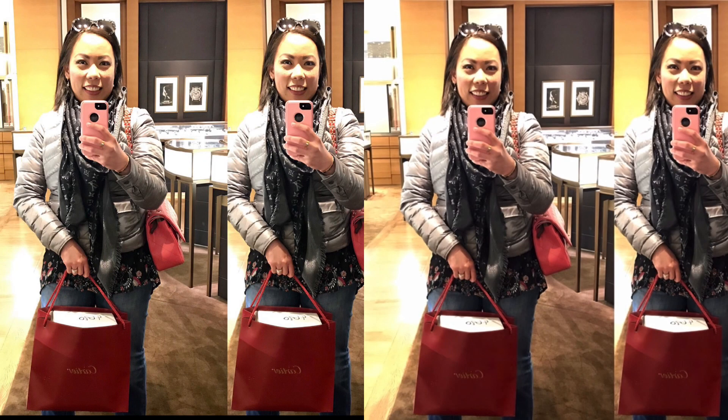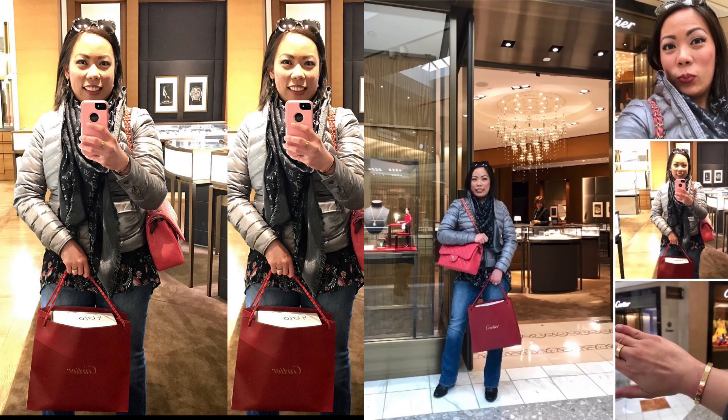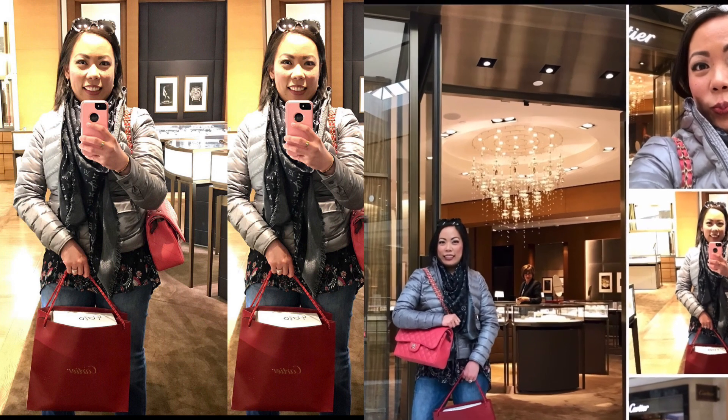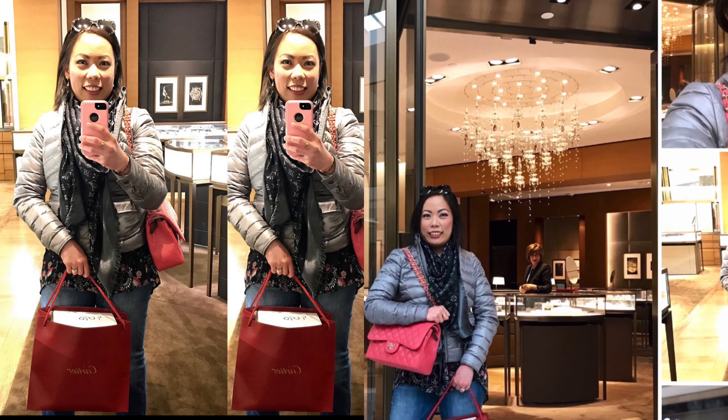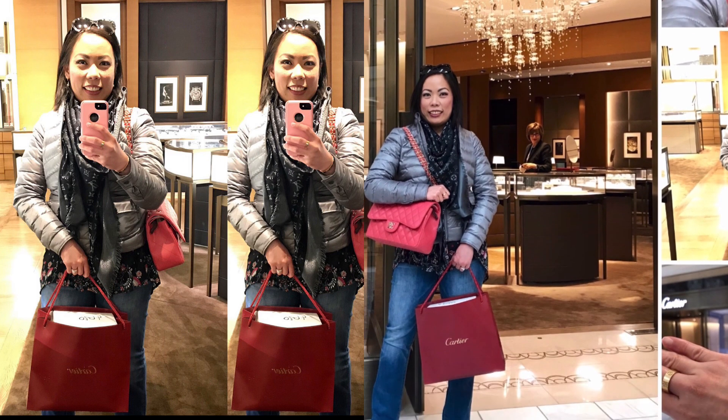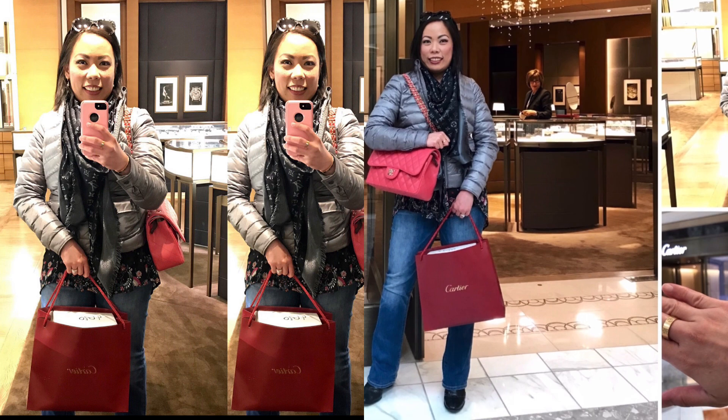Let me first tell you a short story of my adventure in purchasing my Cartier jewelries. I purchased my jewelries through their website at cartier.com. I was a bit nervous at first because of the sizing, as I wasn't certain if I was ordering the right fit. When my items arrived in the mail, I was beyond ecstatic — however, I was having a hard time putting my bracelet on my wrist.